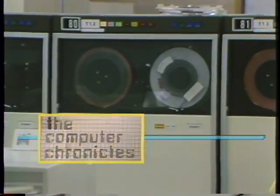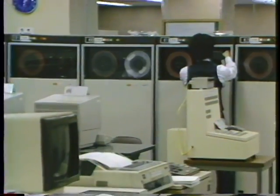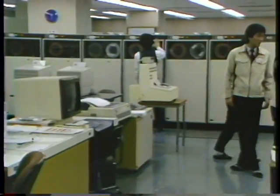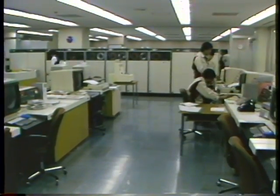At the University of Tokyo, the computer science department has a new Hitachi Model S810/20 — one of the fastest supercomputers in the world, capable of 800 million floating-point operations per second.